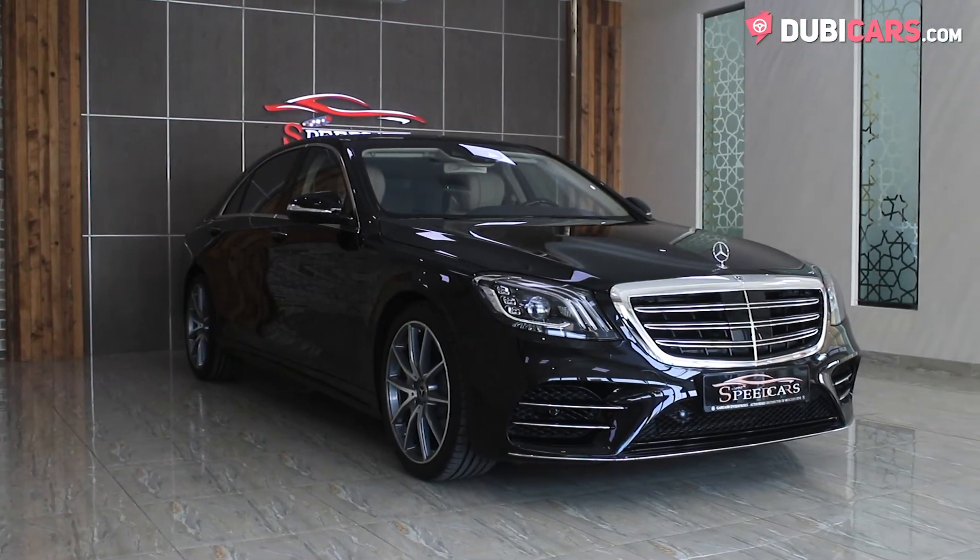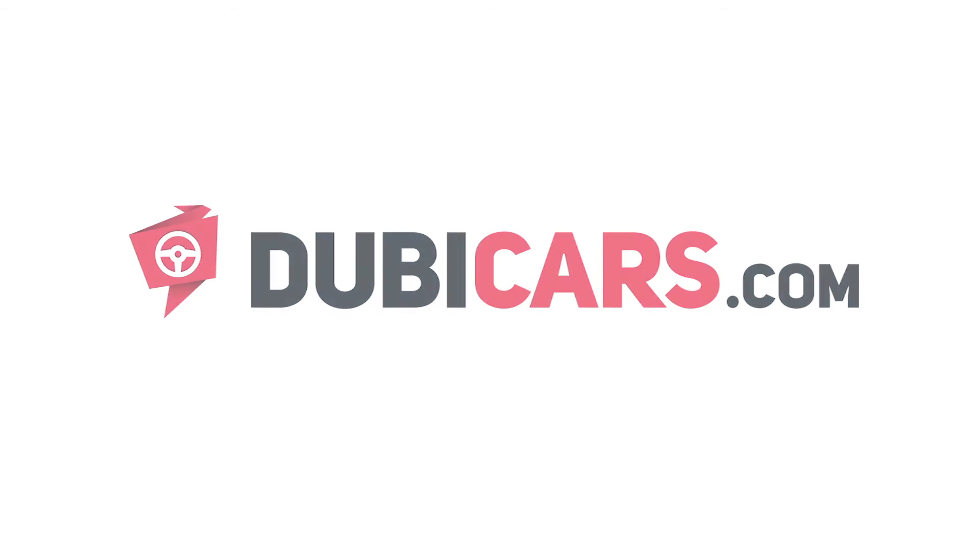This brand new extravagant S-Class is for sale at Speed Cars. For more information, contact details and the price, see in the description below.